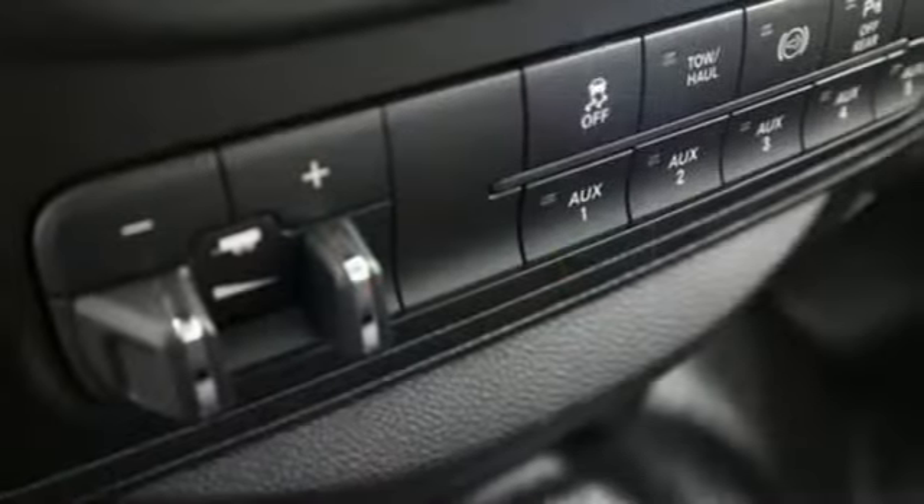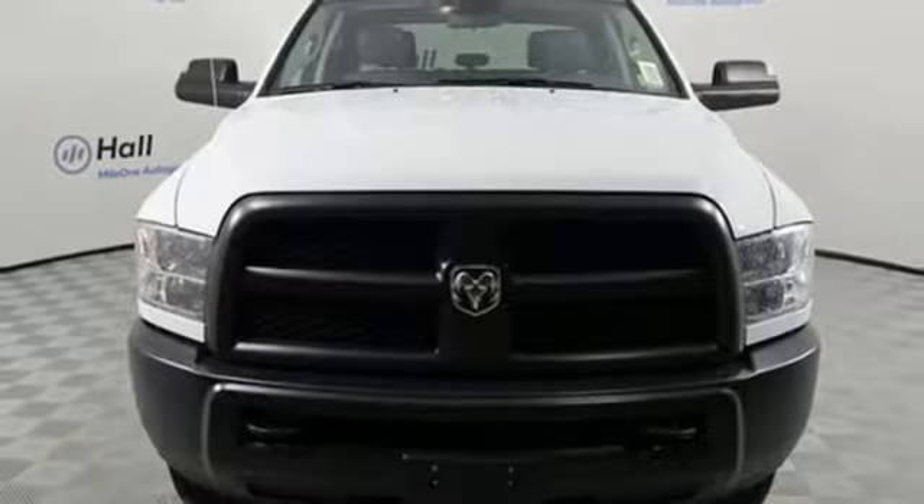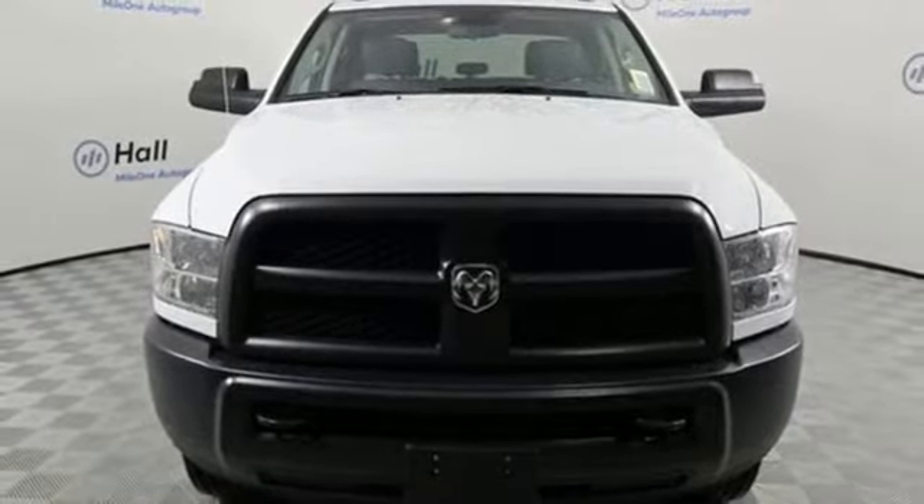When you need to grab life by the horns, you need a Ram. Someone's going to drive this fantastic vehicle off the lot. It should be you. Test drive it today.